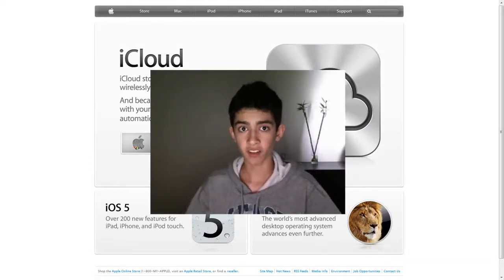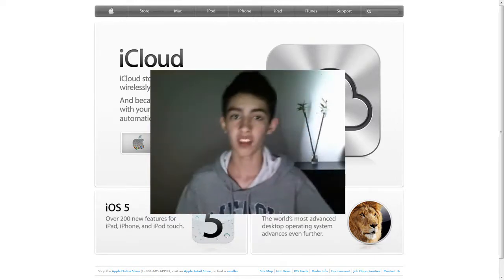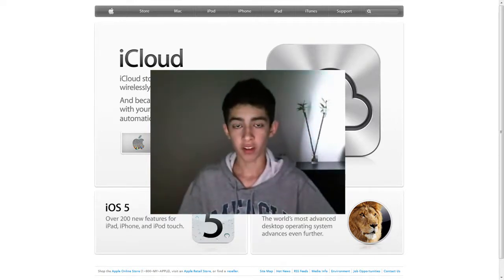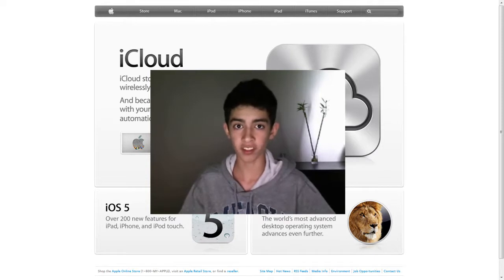Thanks for watching. Sorry I sniffed a lot during this video — I'm kind of sick. Don't forget to thumbs up, follow me on Twitter at twitter.com/Rialgator, like me on Facebook — link down below. Don't forget to subscribe. And if you watched until the end of this video, you were awesome.